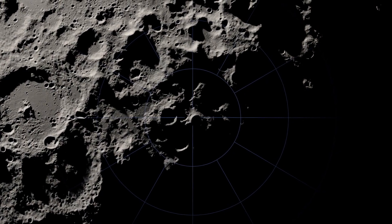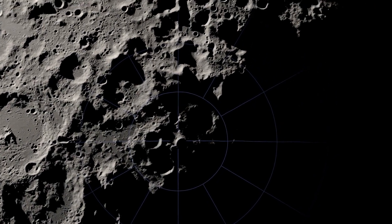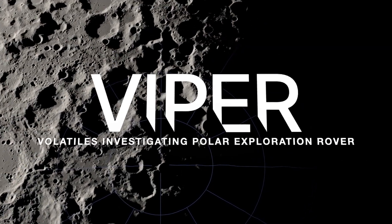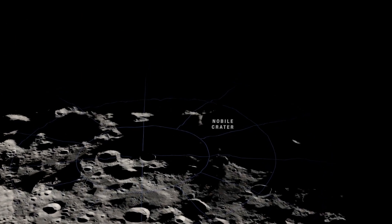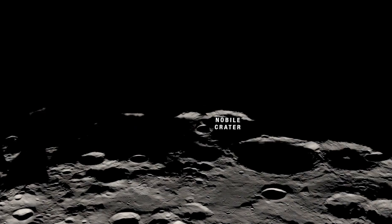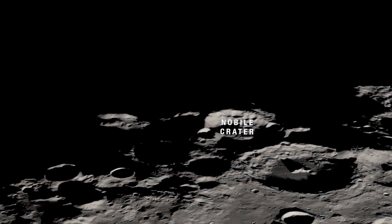Leading us on that journey will be NASA's first mobile robotic mission on the Moon, known as VIPER — the Volatiles Investigating Polar Exploration Rover. It will be delivered to the Nobile region of the south pole as part of NASA's Commercial Lunar Payload Services Initiative.